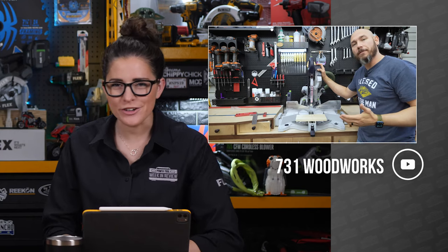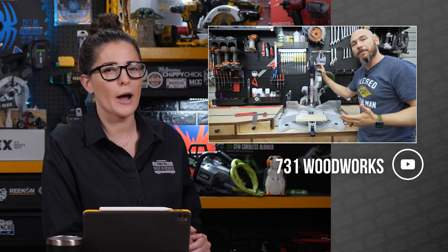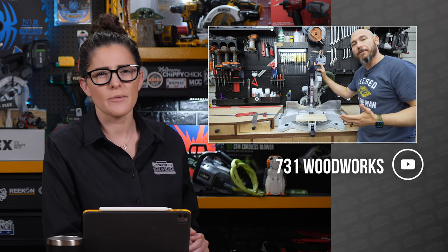Welcome back, Power Tool fans. I'm Rob. And I'm Sarah, and we're going to start off this week at 731 Woodworks, where Matt decided to put two popular miter saws in the ring to see which one comes out on top — chop. That was terrible, Rob. You said it. You wrote it, idiot.